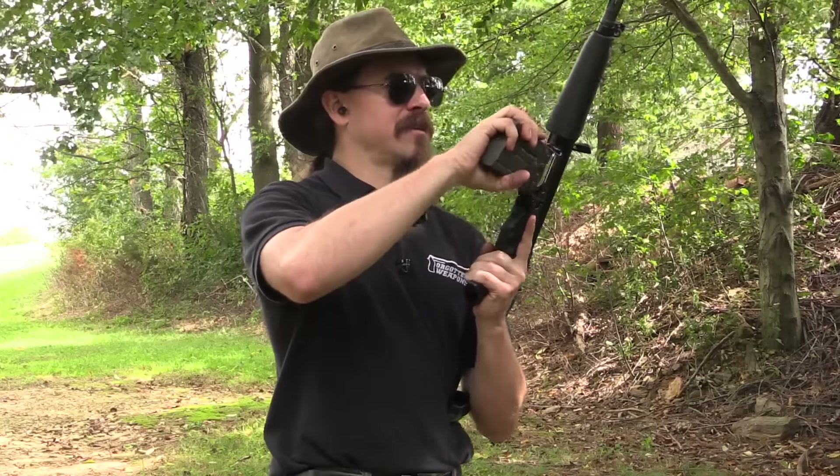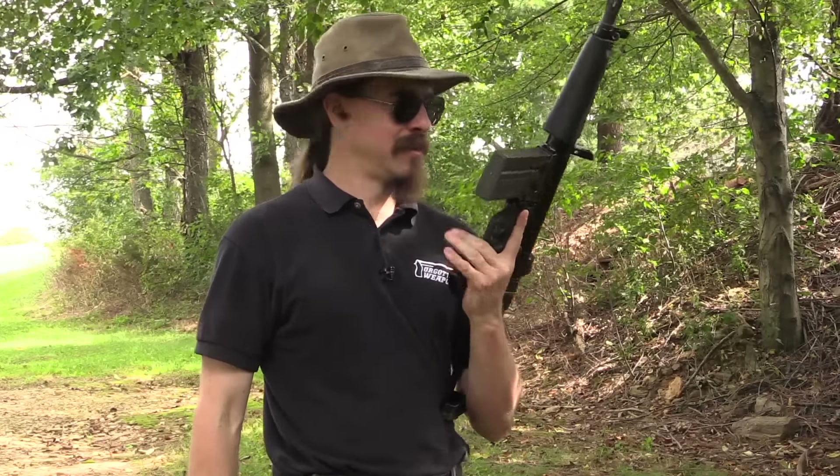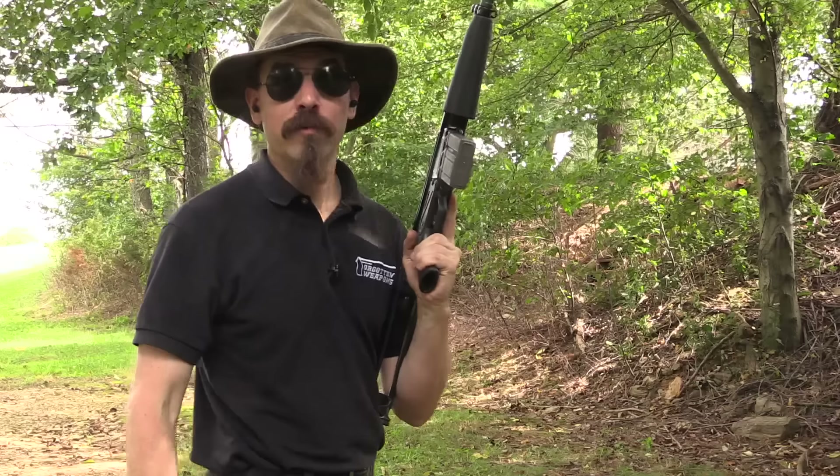20 rounds, full power, 7.62 NATO, out of an 8.3 inch barrel. Are you ready for this? Am I ready for this? Is my camera microphone ready for this? We will find out.